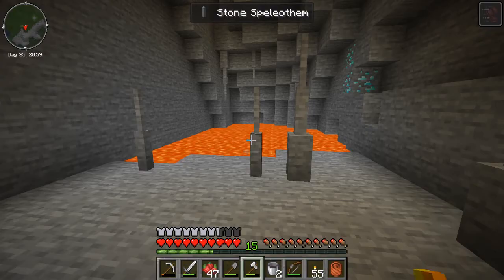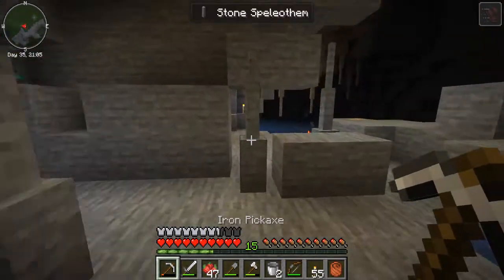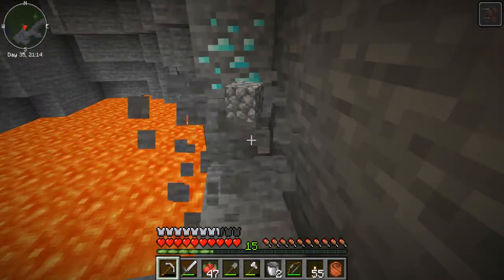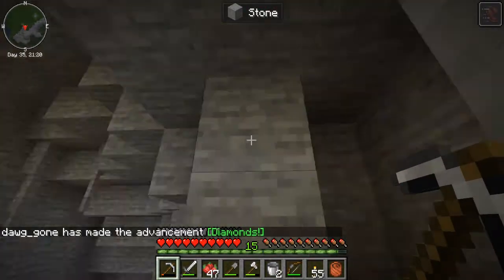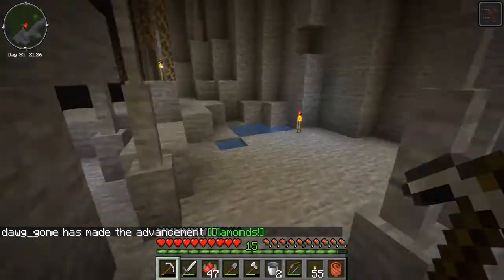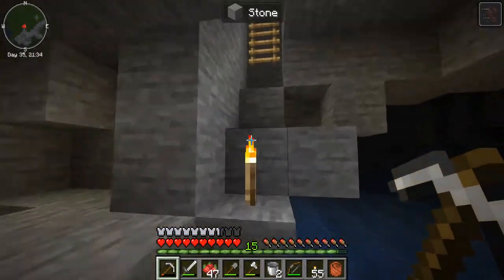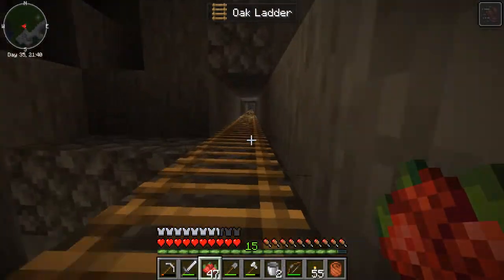I have one inventory slot so I can go get diamonds. Diamonds are forever! Made the advancement. Let's get out of here, Chewie — it's nighttime.